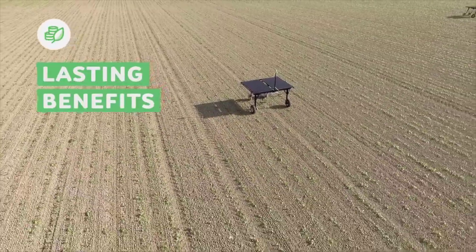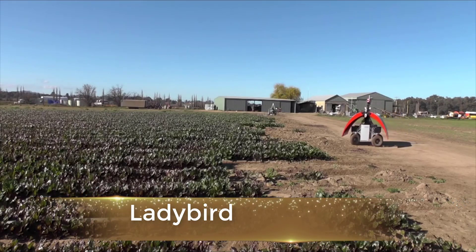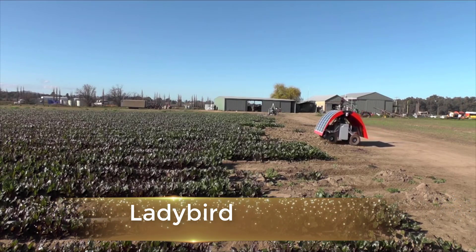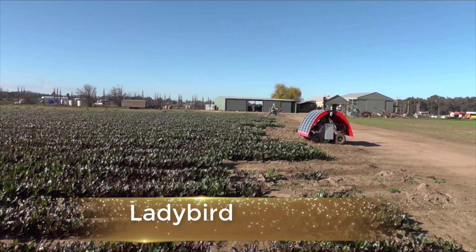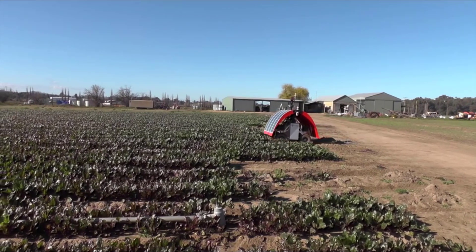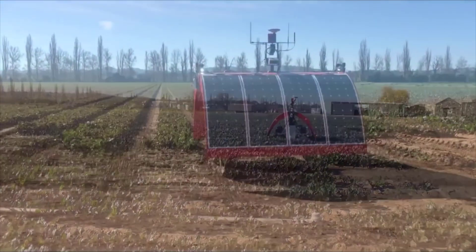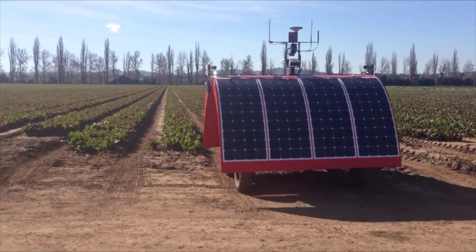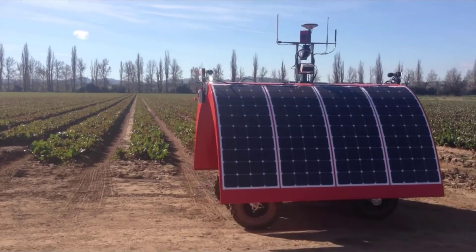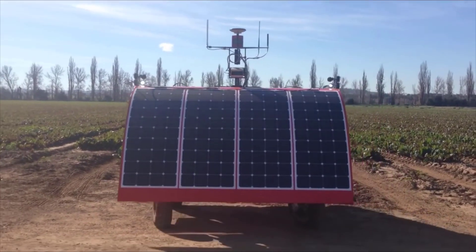Meet Ladybird — a lightweight, omni-directional electric vehicle inspired by the Coccinella insect, the ladybird or ladybug. It is equipped with sensing, manipulation, communication hardware and software. Various user interfaces will be developed for growers, contractors and harvesters so that they can control the robot and use information derived from the system. Ladybird was designed and built specifically for the vegetable industry.